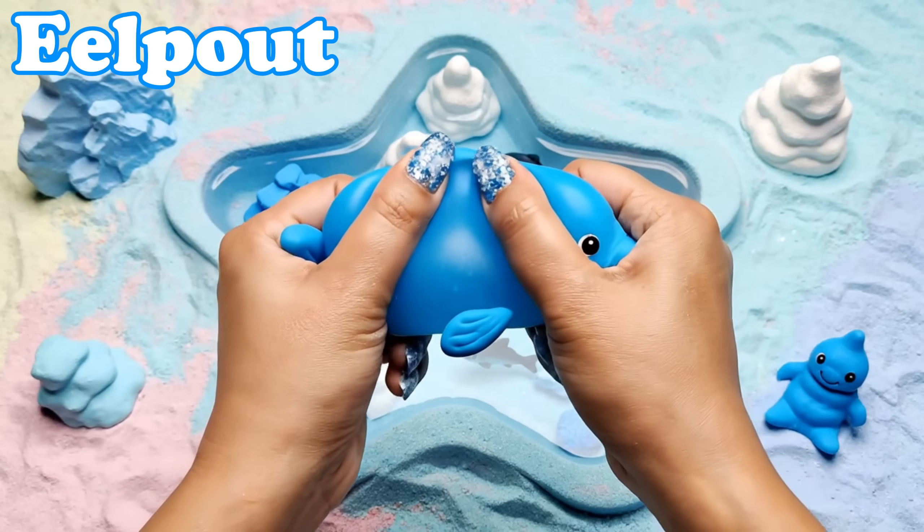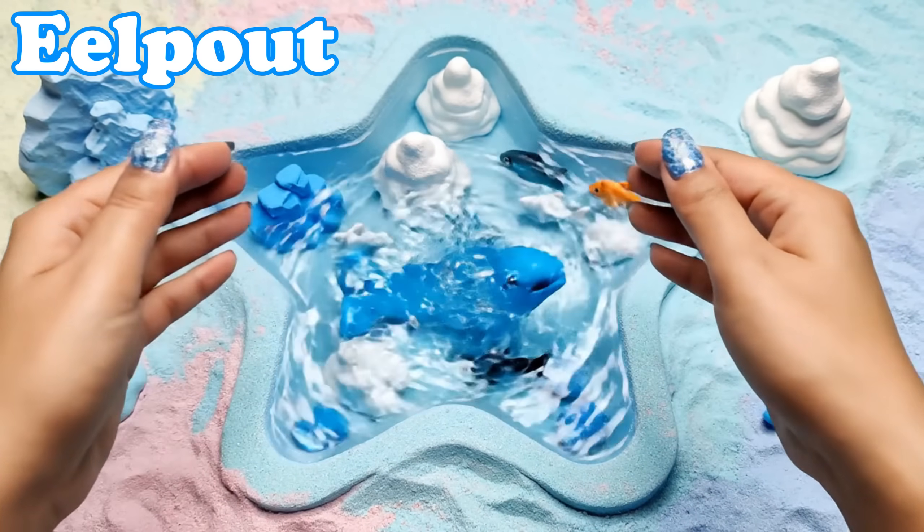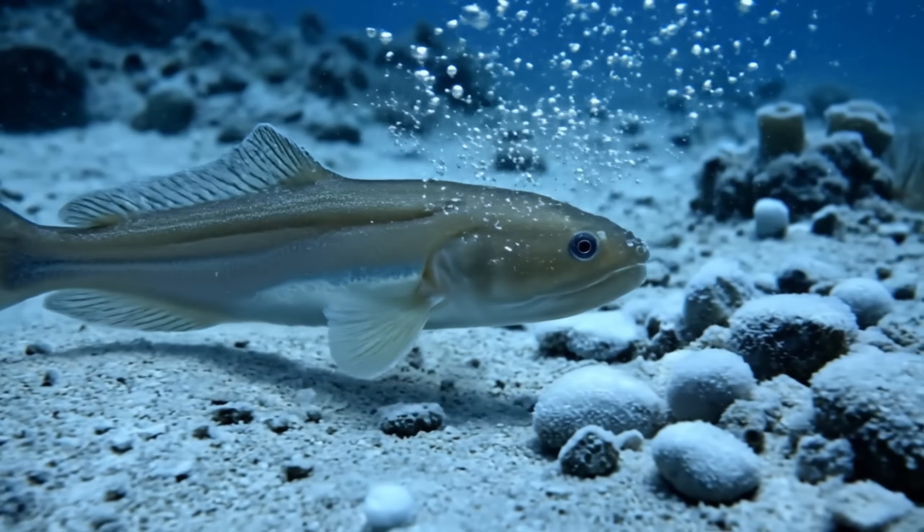Eel Pout. Eel pouts have long bodies. They stay in cold sea floors near the ice.